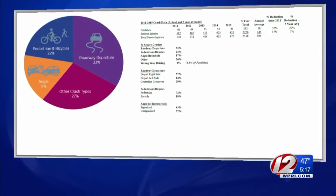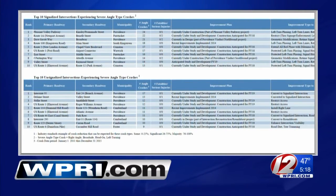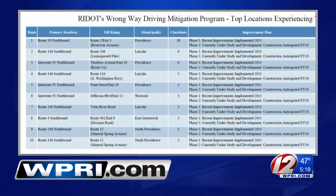Right now on our website, you can see RIDOT's list of roads most in need of safety improvements, along with a work plan for those locations and how much the work will cost. It's on WPRI.com.